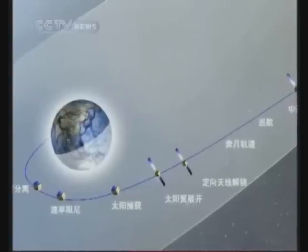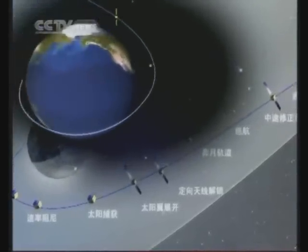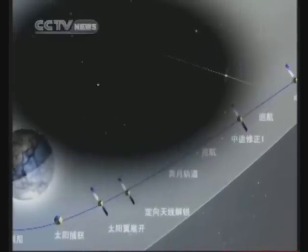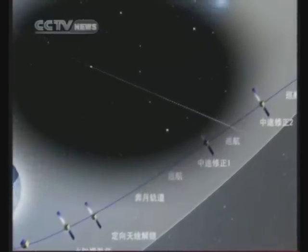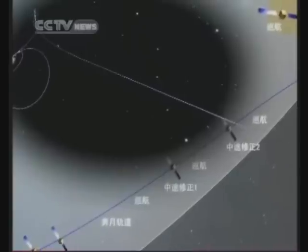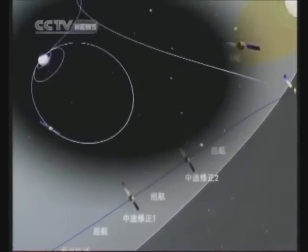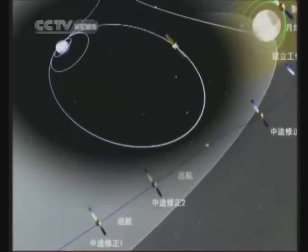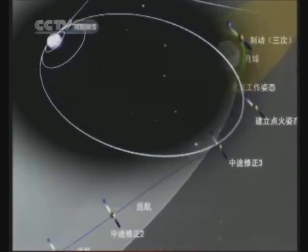The rocket carries the satellite into orbit in the first stage. In the second stage, the orbit will be modified two or three times based on the situation. When the satellite is 100 kilometers towards the perilune — the point in lunar orbit nearest the moon — its speed will be reduced to allow the satellite to enter the orbit 100 kilometers from the moon's surface. The various probes will be operated and some experiments will be carried out.